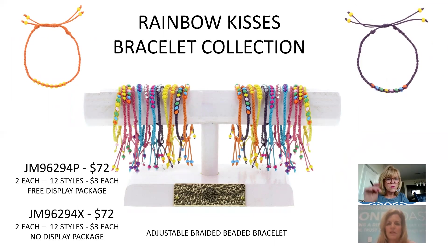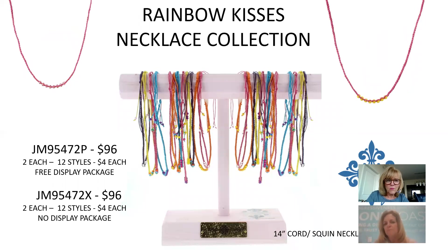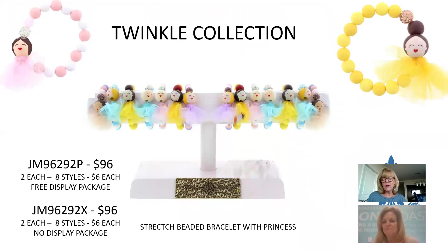The Rainbow Kisses Bracelet Collection reminds me of macrame — adjustable braided bracelets with different color bead patterns. 12 different colors, only $3 each, $72 for the collection. The matching Rainbow Kisses Necklace coordinates back to the bracelet — $4 each, $96.